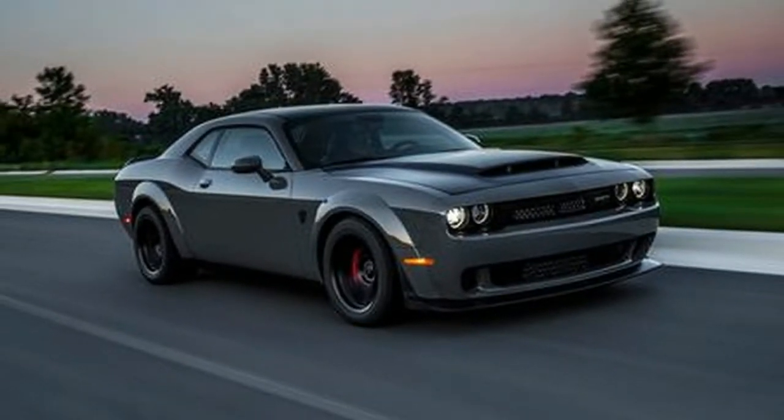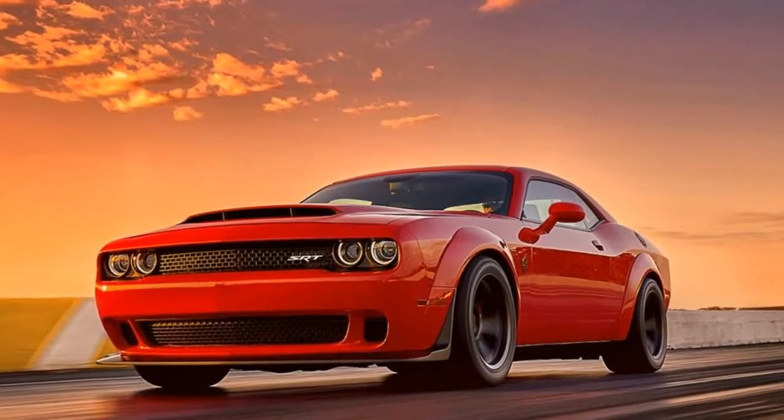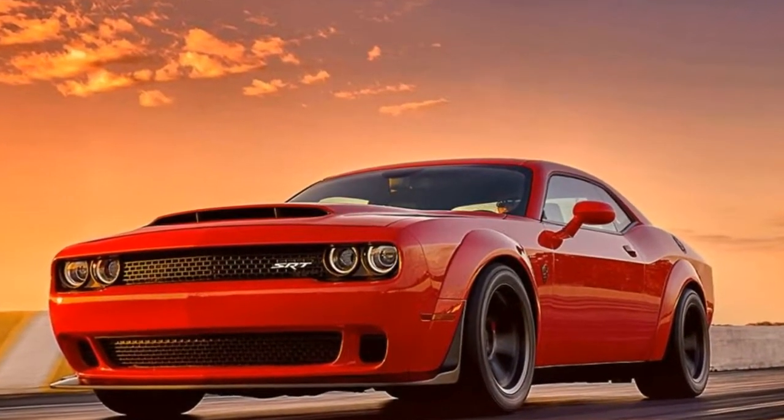"It's not a GT350 Aurora Wanla," declared Tim Kuniski, head of the Dodge, SRT, Chrysler, and Fiat passenger cars.